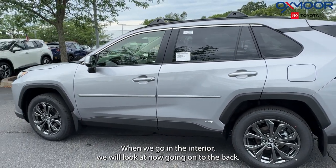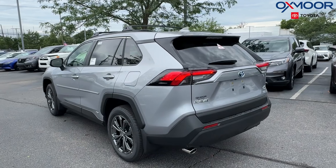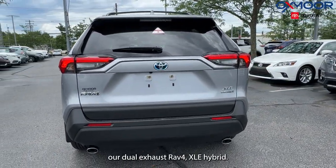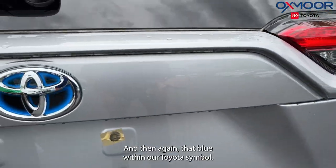It's going to have a few things when we go into the interior, which we will look at. Going on to the back, we're going to have our dual exhaust, the RAV4 XLE Hybrid badge, and again that blue within our Toyota symbol.